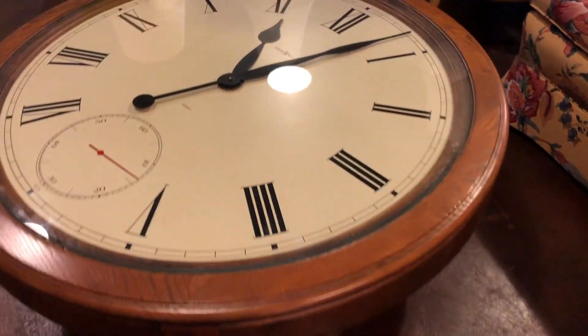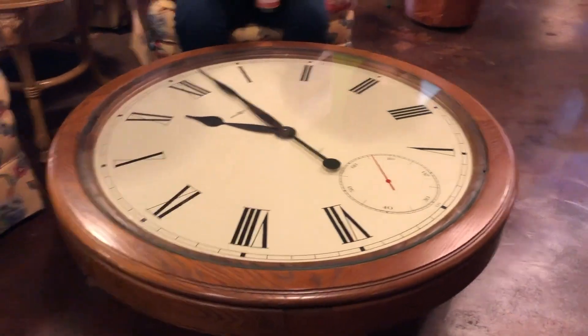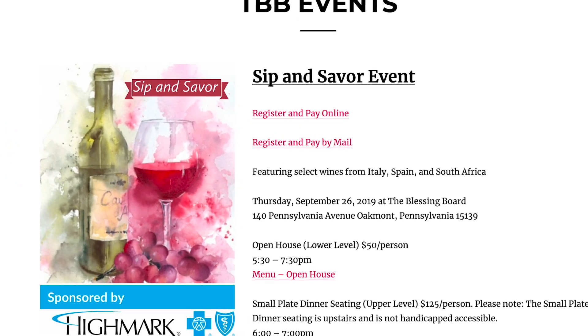This is something that came in this week — this wonderful coffee table. It is a working clock, Howard Miller. You can look it up online — it's awesome. But this reminds me that it's time to make your reservations for our Sip and Savor fundraiser event for the Blessing Board, coming up in just a few weeks on September 26. Please go online to theblessingboard.org — all the information and how to register is on there.